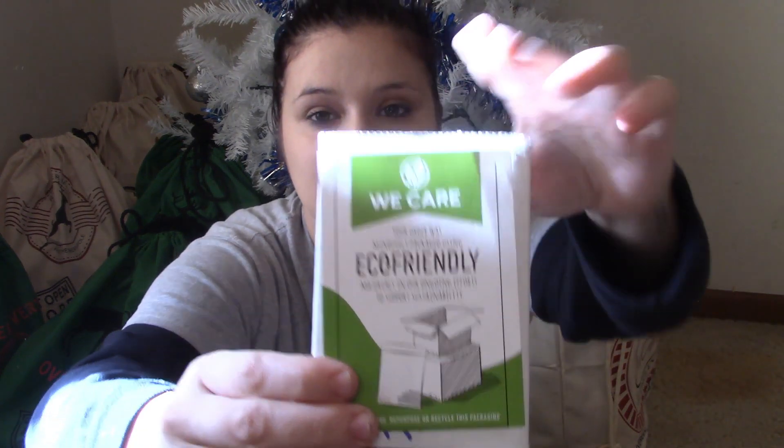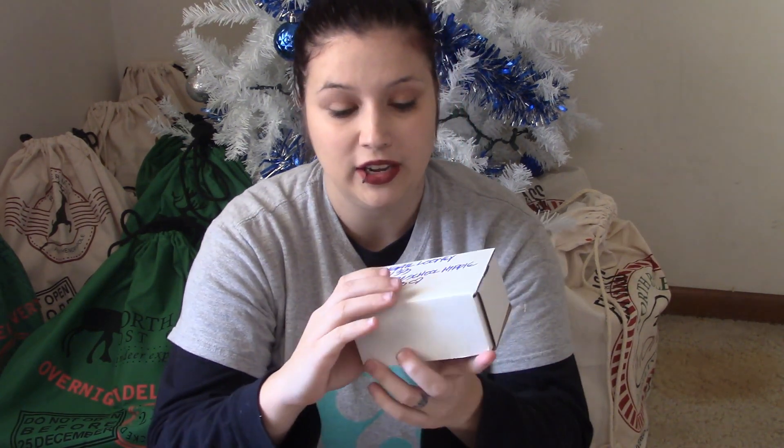Number two — I might cry in this video, you guys. Here is a box. It says 'We care — your order was mindfully packed using eco-friendly materials in our ongoing efforts to support sustainability,' which is really neat. Underneath it says my order number, 'The Homeschool Hippie, Abigail Looney.' On the front of this box is the Precious Relics logo, and she has paired up with me — she is actually sponsoring this video, which is totally amazing.